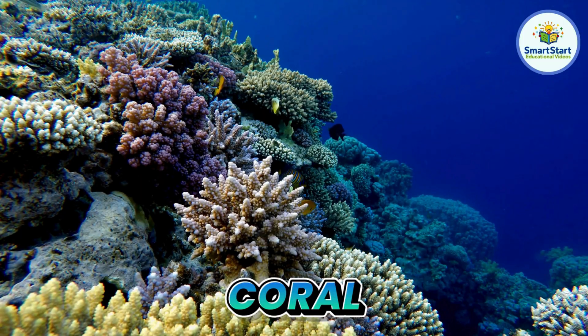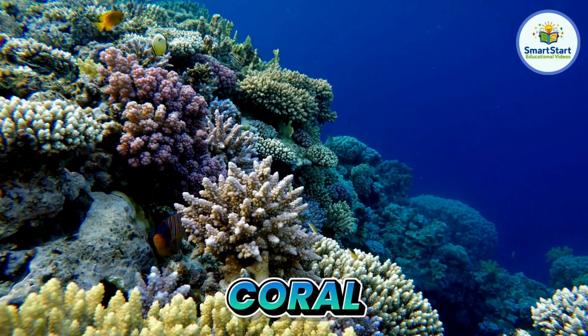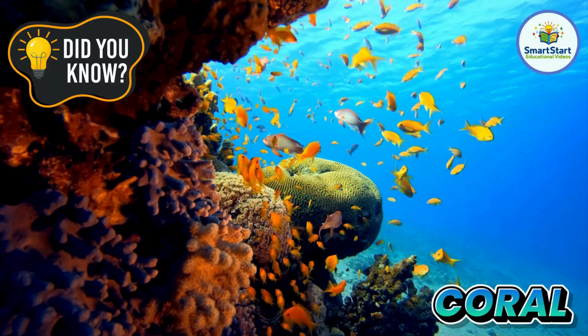This is coral, a colorful sea garden where many fish live. Coral reefs are made of tiny living animals, not plants.